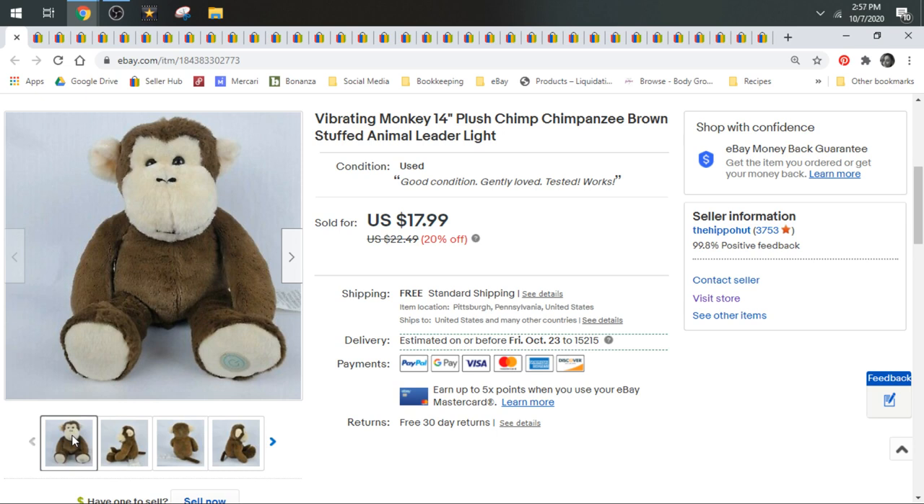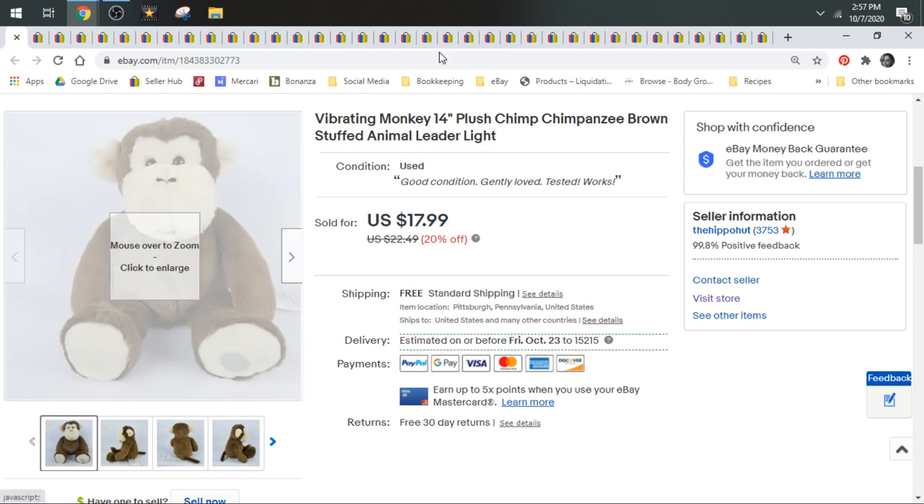Well, that's all of the plush that sold in the month of September on eBay. Let me know what you think down in the comments below. Don't forget to hit the thumbs up before you leave — it really helps the channel out. If you haven't already and you'd like to, please subscribe. Don't forget to join our Facebook group, Flippin' Hippos Reseller Pod — there's a link below. You can find me on Instagram, Facebook, and Twitter at Flippin' Hippos. Until next time, go be productive — go make some money. Thank you so much for watching. Y'all are the best. Bye.